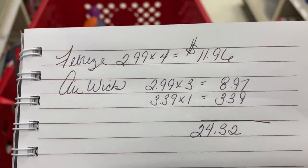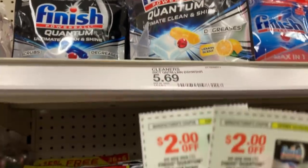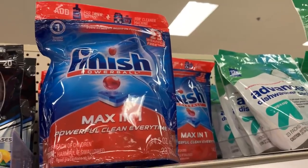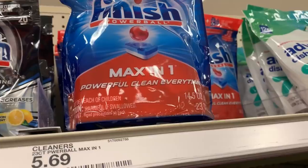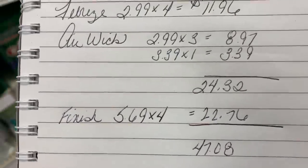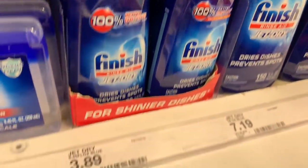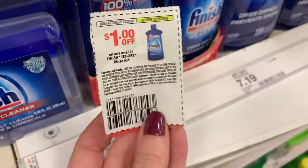Next, I'm adding two Finish Quantum — we have $2 off coupons, limit of two, and they're $5.69 each. Then I'm adding two Finish Max-in-One, also 23-count — make sure you're getting the 23-count. We have $2 coupons on those as well, also limit of two. My ongoing total is now $47.08. Since I have Finish coupons, I'll grab one of these Finish liquids at $3.89 to push me just over the $50 threshold. We also have a $1 off coupon on that.